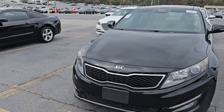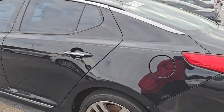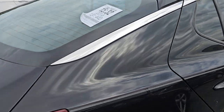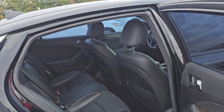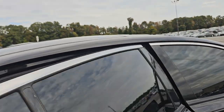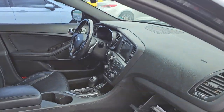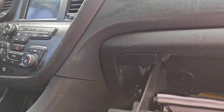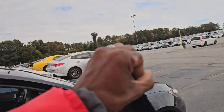2013 Kia — this should be around your budget. 131,000 miles. Nice clean leather interior, wood grain. Needs vacuuming, but clean for the most part. Let me go ahead and start it and see how this one sounds.